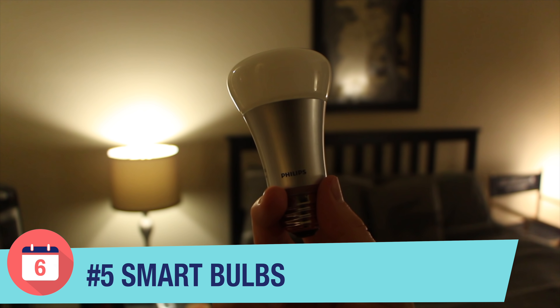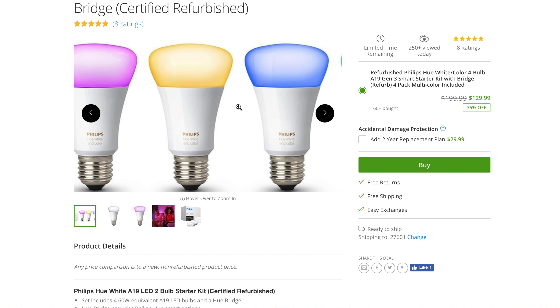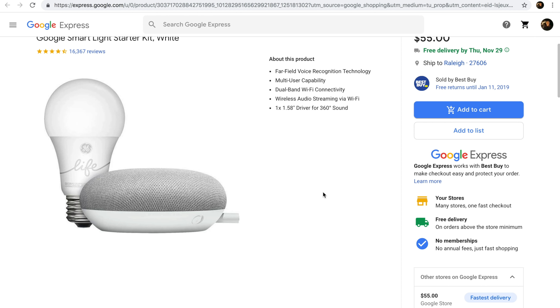Number five: smart bulbs. Why are smart bulbs a great gift to give during the holiday season? They're great because most smart bulb manufacturers have starter kits that now include an Amazon Echo or Google Home device, and they just make a great smart home starter kit to give someone who doesn't currently live in a smart home. If you're giving to someone who's more of a techie who may already have smart bulbs, especially Philips Hue lights, Philips actually announced a bunch of new Hue products this year.